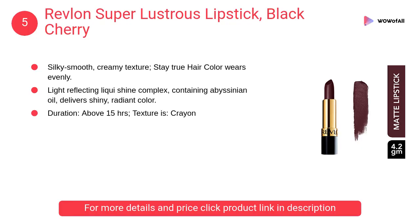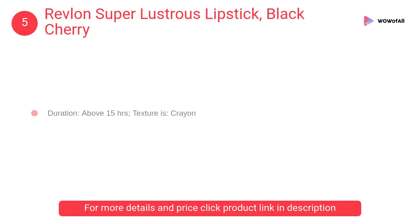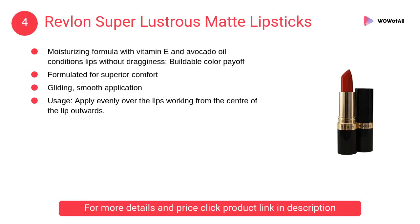At number 5, Revlon Super Lustrous Lipstick Black Cherry. It has a light reflecting liquid shine complex containing Abyssinian oil that delivers shiny radiant color, formulated for superior comfort with buildable color payoff and gliding smooth application.